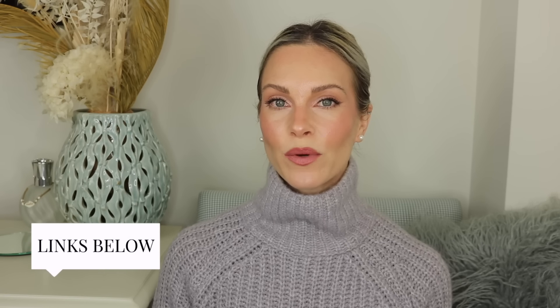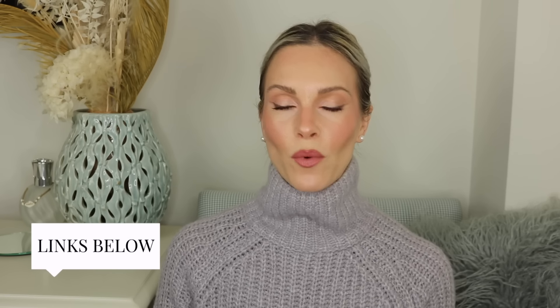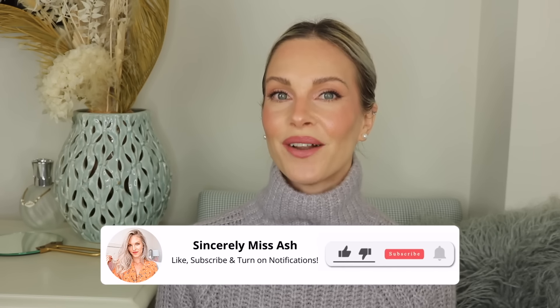Today I'm going to be showing you my beauty empties. I have a little bit of everything today — some skincare, some makeup, and of course supplements. Everything I'm sharing will be linked below for your reference and easy shopping. I will let you know whether or not these are things I would repurchase or if I'm going to take a break from. Let's get right into it, but please don't forget to give this video a big thumbs up as it really helps my channel with the algorithm.